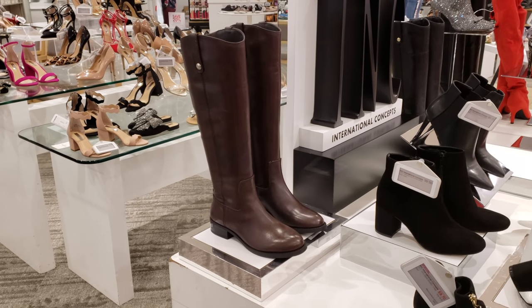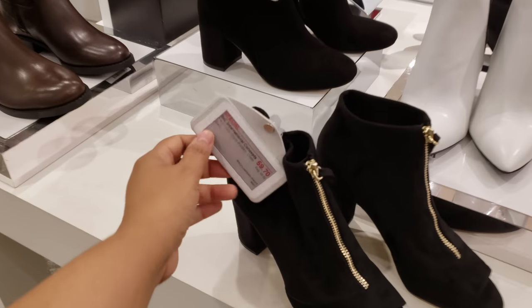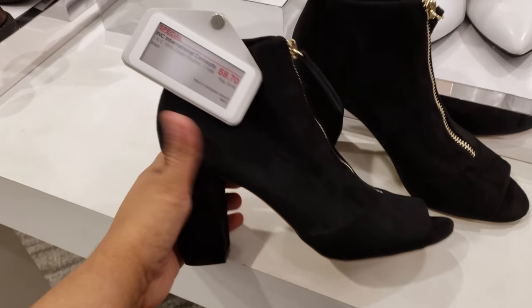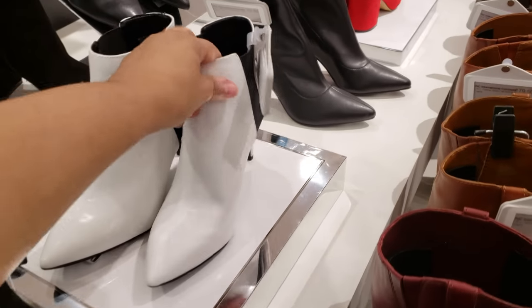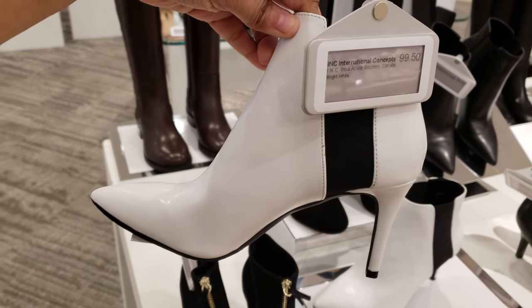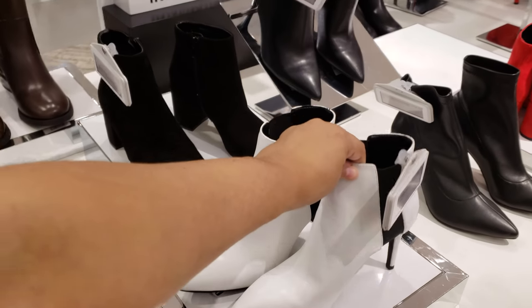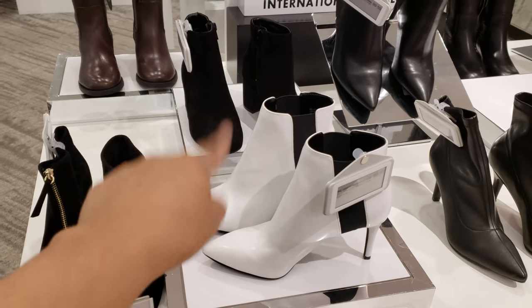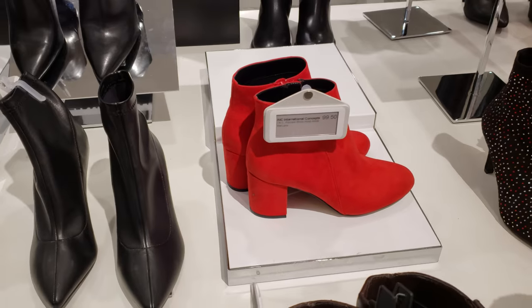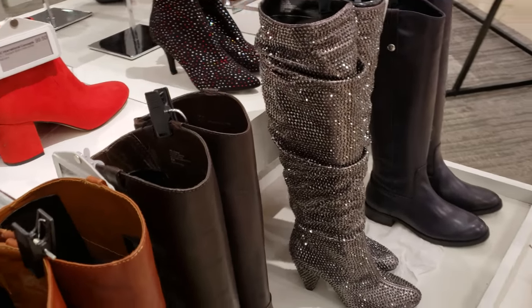I am in Macy's right now and look at the boots — they're coming out slowly. International Concepts, $60. They do have a white one, and when I see this one right here it's going to be $100. It reminds me of Austin Powers, I don't know why. We've got the white booties, they also have the black, and look at the red — $100.